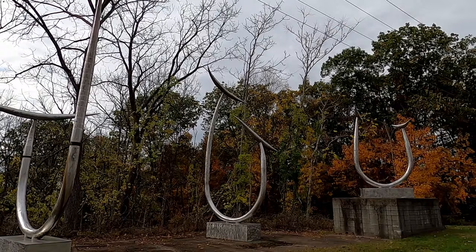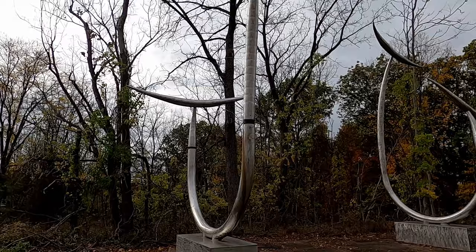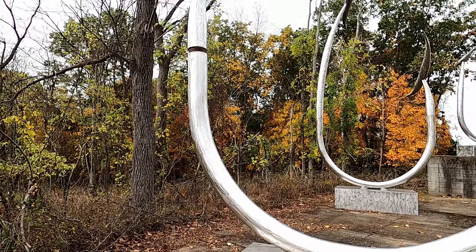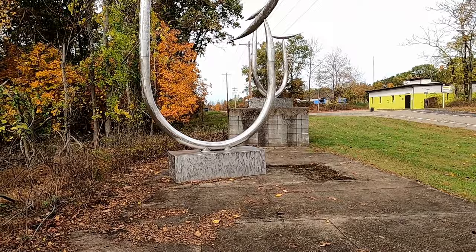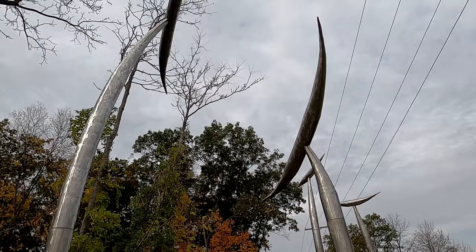So now over here we have the next piece of art on display. I believe this one is called Whale Tails. You can sort of see the representation of whale tails on the ends of these hook shapes — sort of like a whale coming out of the water, where you would just see the tail. It's incredibly large, at least 20 to 30 feet, and it looks like it's made out of steel just like the other ones here. To me they look more like fish hooks than whale tails, but maybe that was intentional.